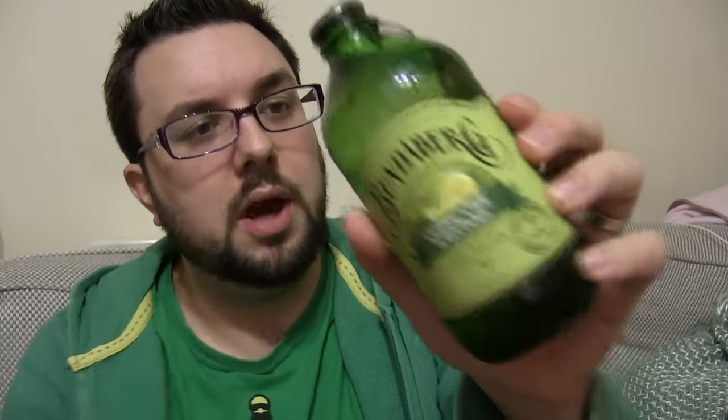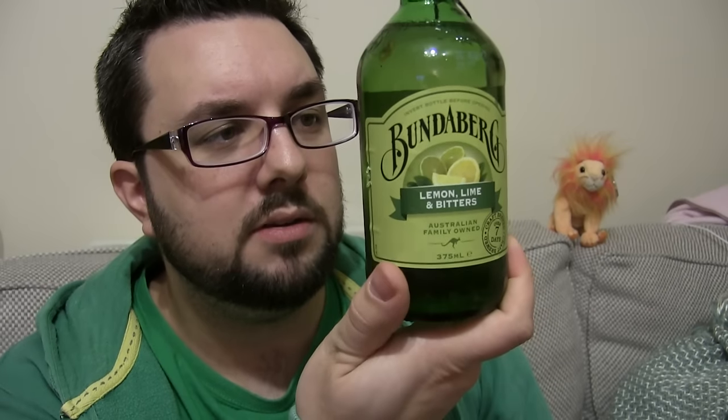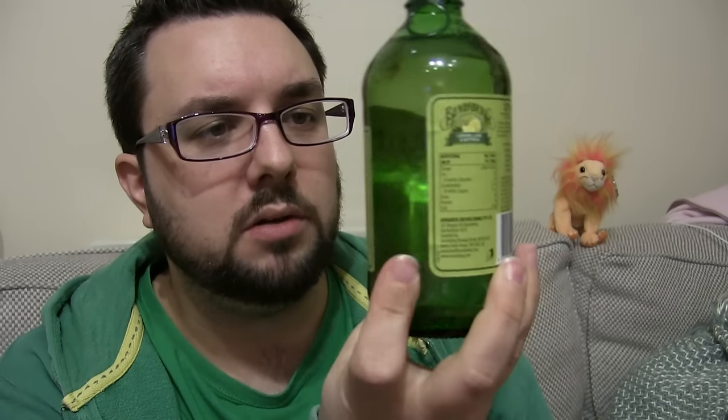Hello everyone, welcome to Food Review UK. My name is MJ and today we are reviewing Bundaberg Lemon, Lime and Bitters — this is another flavour of the Bundabergs.